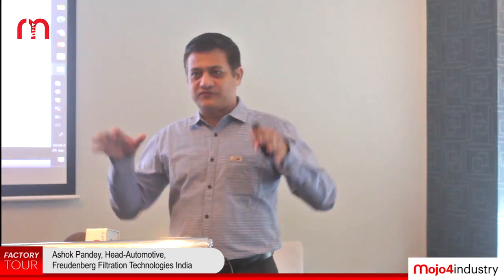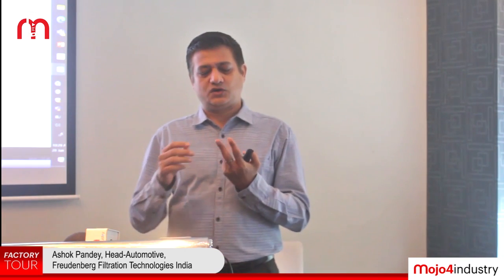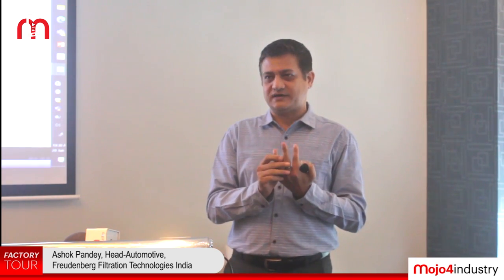Currently, in Freudenberg filtration in India, we have three segments. One is automotive, second is industrial filters, and the third one — a latest entrant — is the consumer filter. Last year we just entered India with the consumer filter. So these are the three segments.